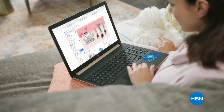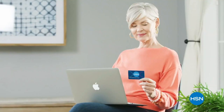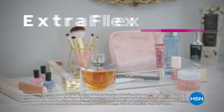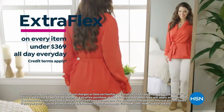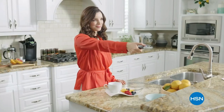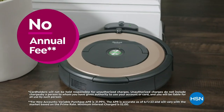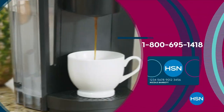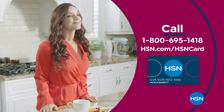Get the best deals on the things you love with the HSN card. As an HSN card VIP, you'll get perks like VIP financing on so many items, plus extra flex on every item under $369 all day, every day, and at least eight VIP savings events a year. Includes fraud protection and there's no annual fee. Apply now and instantly get $50 off when you're approved. Call 1-800-695-1418 or visit hsn.com/hsncard.